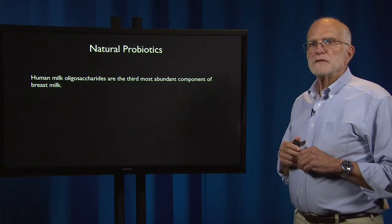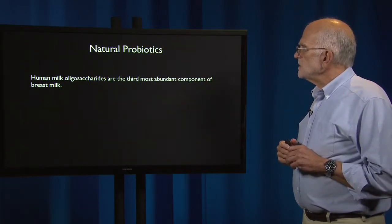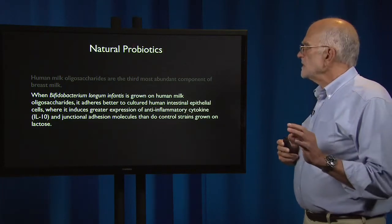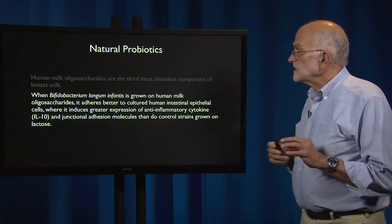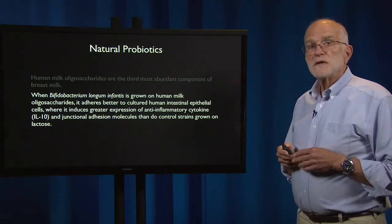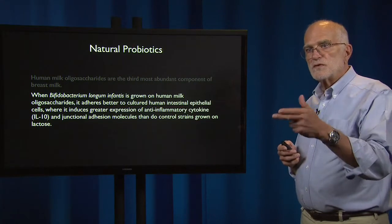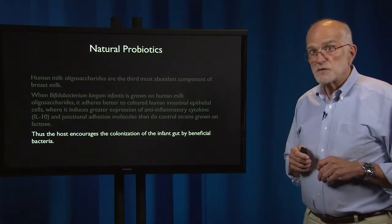We do produce some natural probiotics to help manage the microbiota. Human milk oligosaccharides are the third most abundant component of breast milk. When Bifidobacterium longum infantis is grown on human milk oligosaccharides, it adheres better to human intestinal epithelial cells, and there it induces greater expression of anti-inflammatory cytokine IL-10 and junctional adhesion molecules than control strains grown on lactose. The kind of oligosaccharide provided by human breast milk appears to have been designed by evolution specifically to promote the growth of a particular member of the microbiota, thus encouraging colonization of the infant gut by a beneficial bacterium.